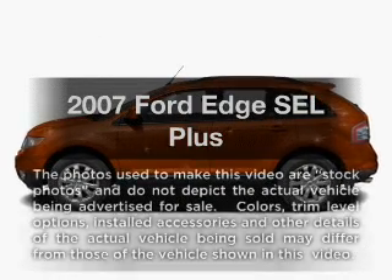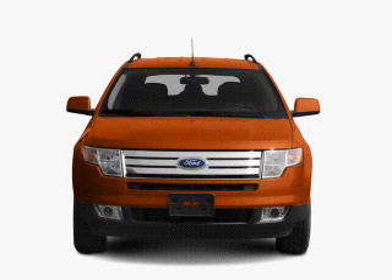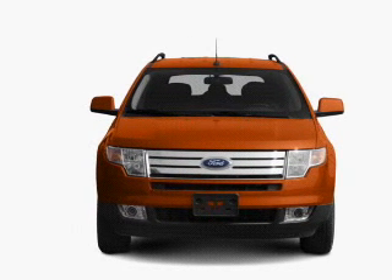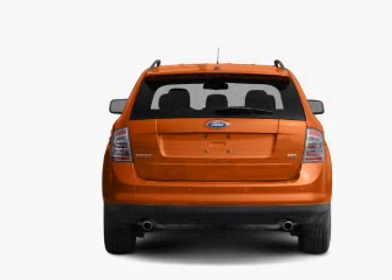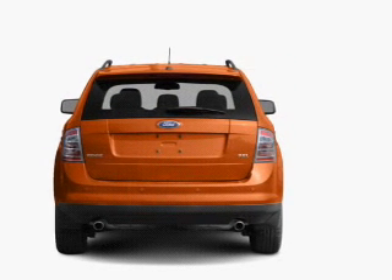Check out this 2007 Ford Edge. If you're looking for a first-rate auto, this one could be yours today. With a solid six-cylinder engine that responds smoothly to its six-speed automatic transmission, premium wheels give a more luxurious look.